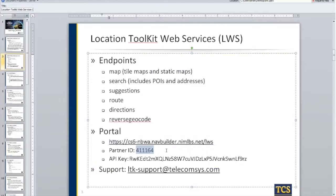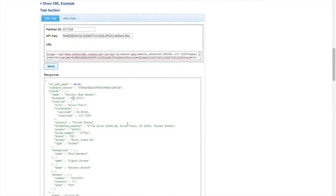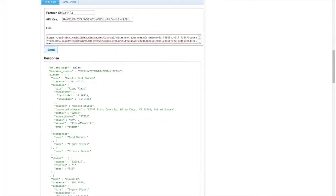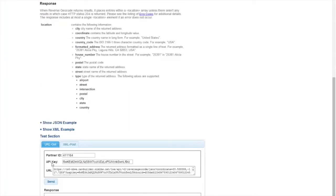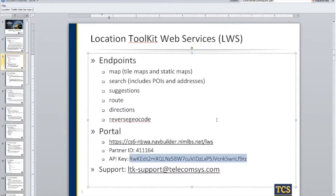We're going to populate our partner ID here. This search request is looking like it's searching for 'grocery' as a search term. Sending a response, you get a bunch of results relating to grocery stores — Pacific Park Market — and you get some categories and phone numbers. The partner ID and API key will be persisted for anything future, stored locally. The support email to reach us is LTK-support at telecomsys.com, which is the Location Toolkit umbrella where our web services falls under.